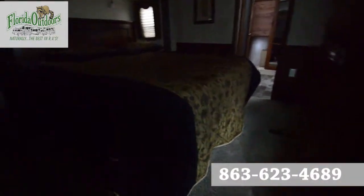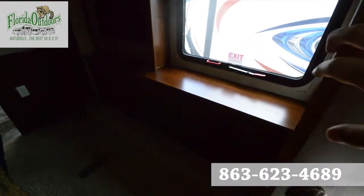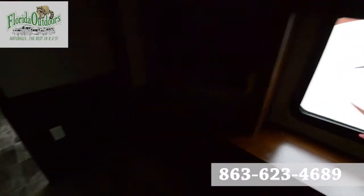Into the master bedroom, we're greeted with a queen size bed. A little drawer area here with a mirror. And then of course more space here and a flat screen TV as well.